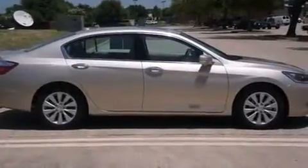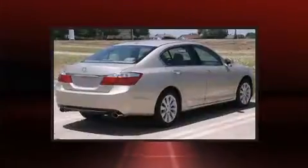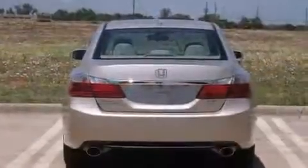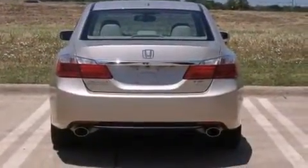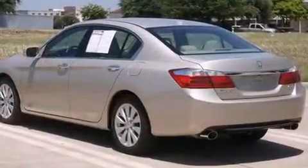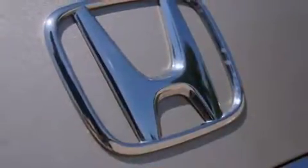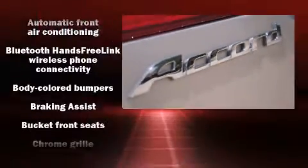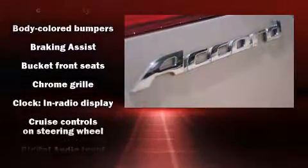Honda prioritized comfort and style by including delay off headlights, turn signal indicator mirrors, lane departure warning, and one-touch window functionality. For drivers who enjoy the natural environment, a power moonroof allows an infusion of fresh air. Premium sound drives seven speakers, providing you and your passengers a sensational audio experience.